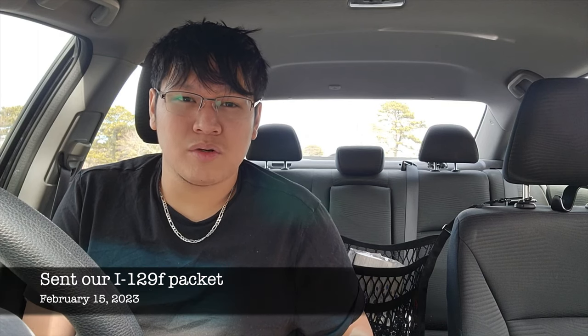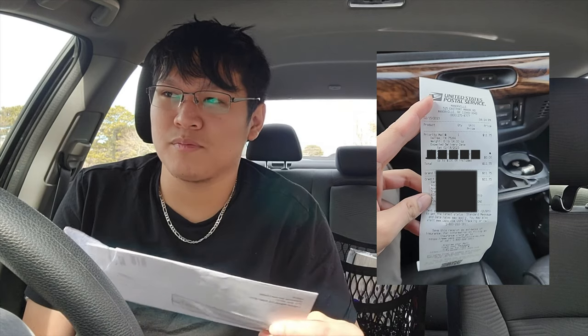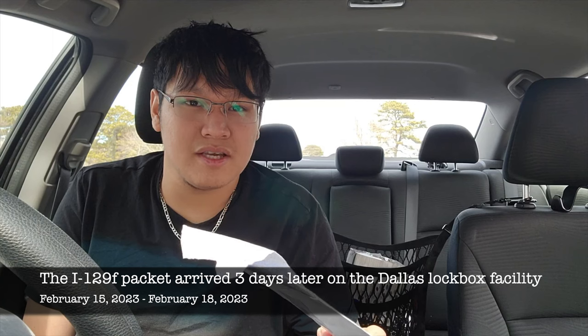On February 15, 2023, I submitted my I-129F packet through the Postal Office Priority Mail, and using the tracking number provided by the USPS, I found out that the packet arrived three days later at the facility.